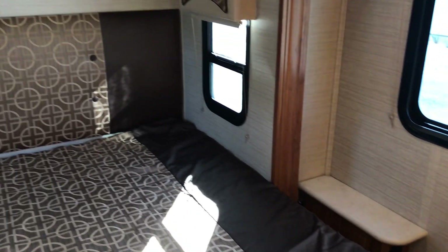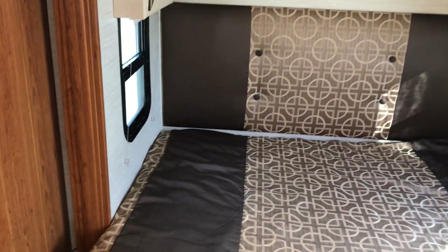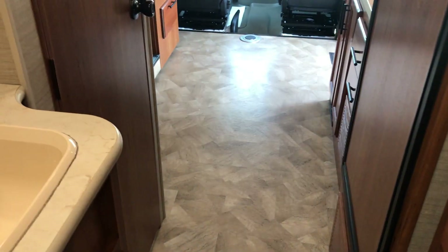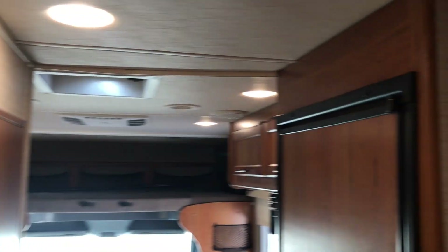Queen size mattress in your master bedroom. Big wardrobe and three drawers below that. It's in really good shape.